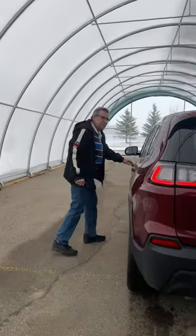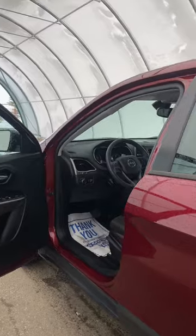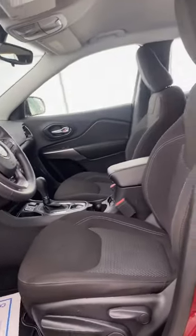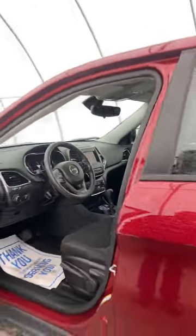This is a one-owner vehicle, by the way. Not even 20,000 kilometers, so under 20,000 kilometers. You've got a height-adjustable seat. And like I said, heated seat and remote starter. Bluetooth, so it's hands-free.